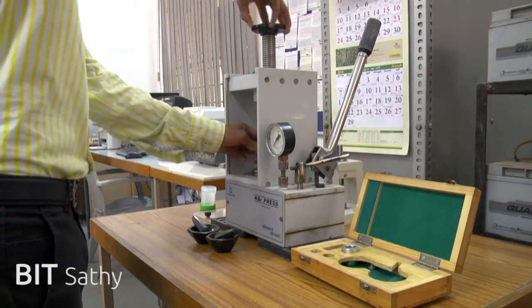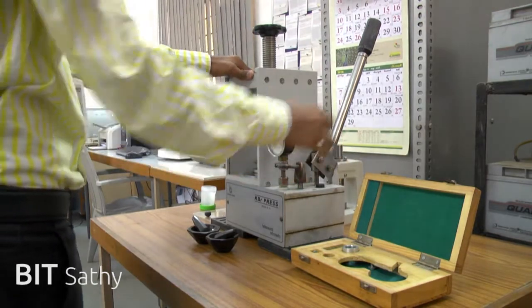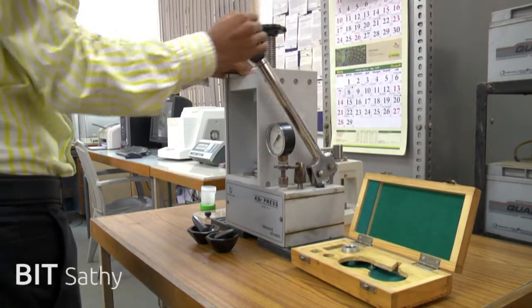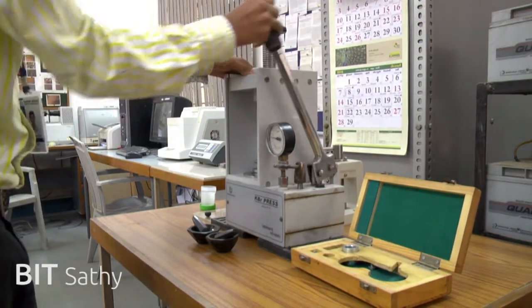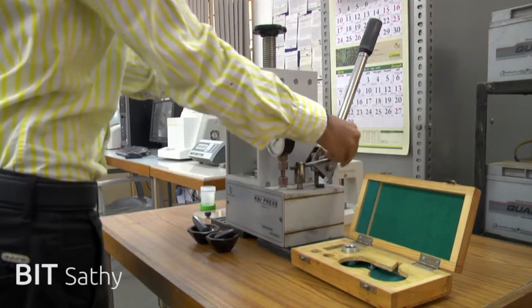KBr pellets are made with a KBr press to study the FTIR spectrum. Liquid crystals are mixed with KBr and fresh pellets are prepared. The pellet is inserted in the path of infrared radiation of the ABB BOMEM FTIR spectrometer and the spectrum is recorded.